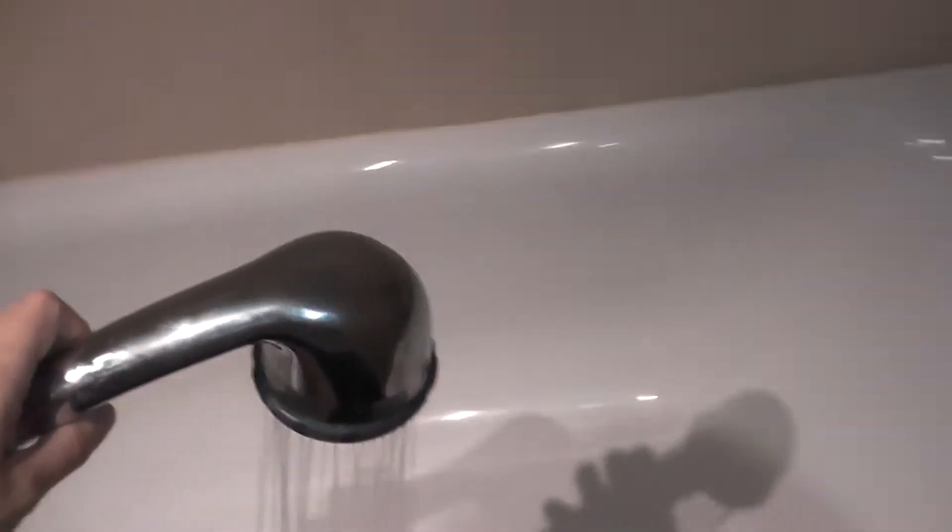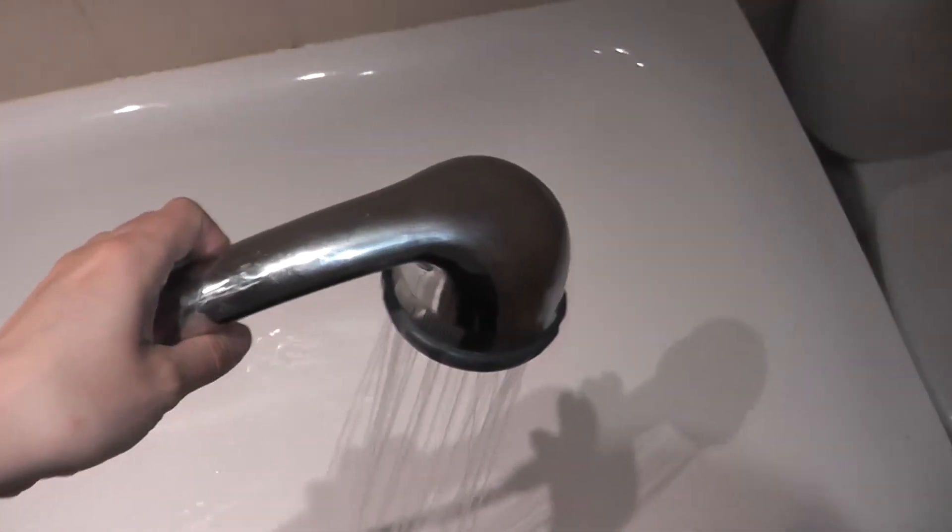First up, I'll give the bath a run over with the shower — a little light water. Sorted.